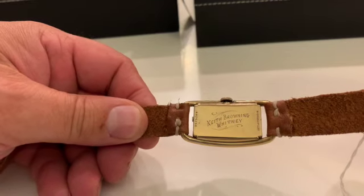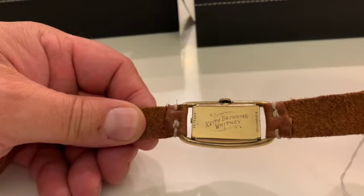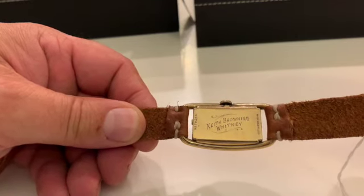And this one is also signed — Keith Browning Whitney.